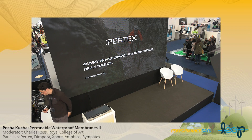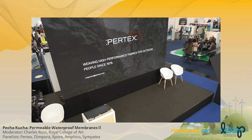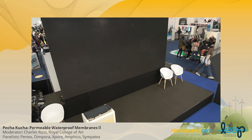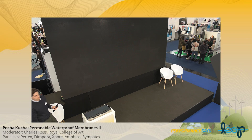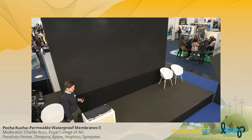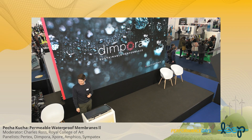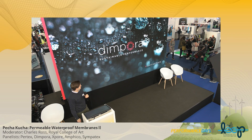Can we show appreciation for Andy? If you don't know where Pertex are, they're towards the back wall. We're going to swap over now and have Mario from Dimpora. Dimpora are the ones using science where everyone says you can't create microporous membranes this way — Dimpora has solved it. Six minutes worth — off you go.